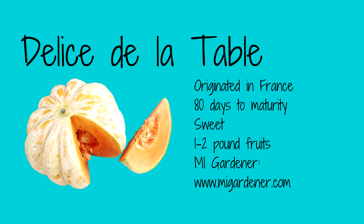The third melon I've planted this year is the Delise Dela table melon — I'm sure I butchered that name. It is also new to me and I also got the seeds from my gardener. The melons will be 1 to 2 pounds each and will have a ribbed pale orange exterior with orange flesh that will be juicy and very sweet.